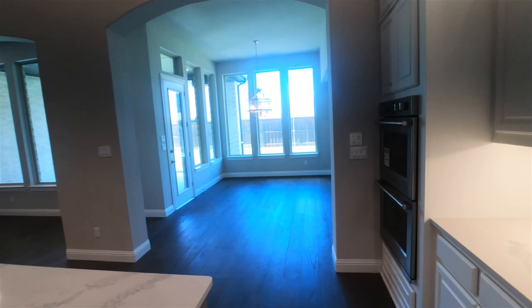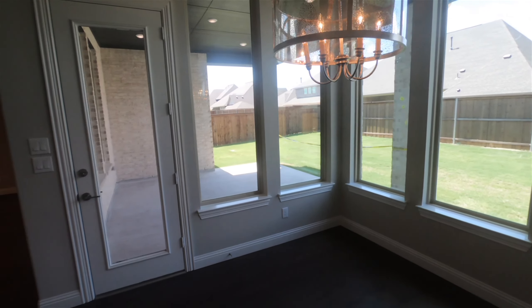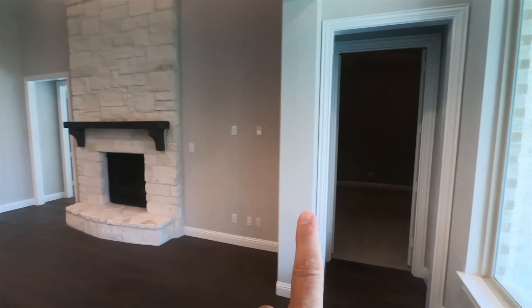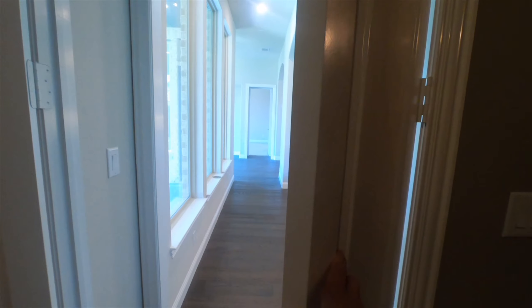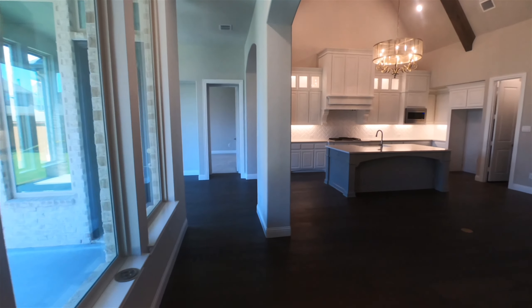Over here is the dining room — it'll fit either a square or round table without a problem. Out here you've got a beautiful covered patio. The sunroom is on one side and the media room is on the other side, nicely positioned at the back of the house. The media room won't disturb anyone in the front bedrooms, since all three bedrooms are clustered at the front with thick, heavy eight-foot doors that really knock down sound.